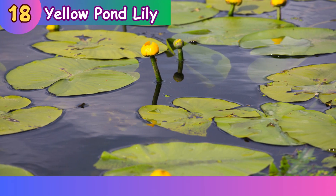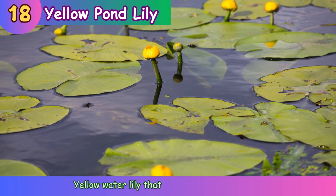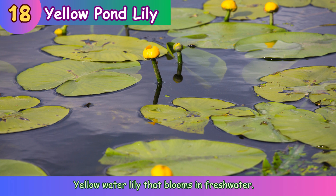Yellow pond lily. Yellow water lily that blooms in fresh water.